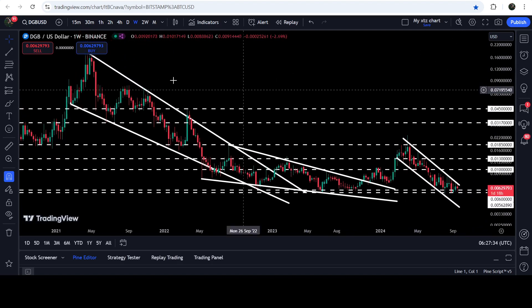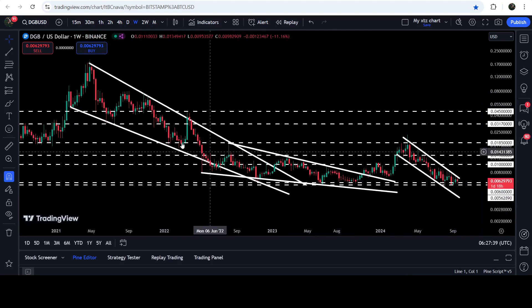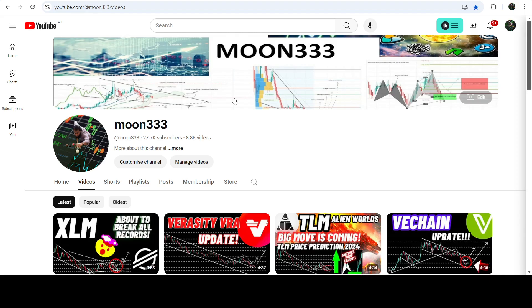In today's video we will analyze this move, and I would also like to show you once again this very massive breakout that has happened here on the seven-day time frame chart from this big and long-term falling wedge pattern as well.